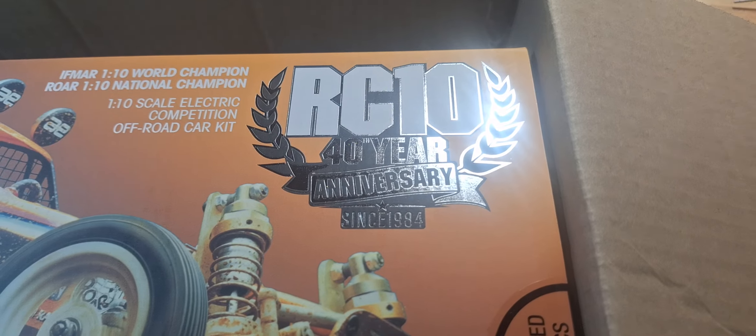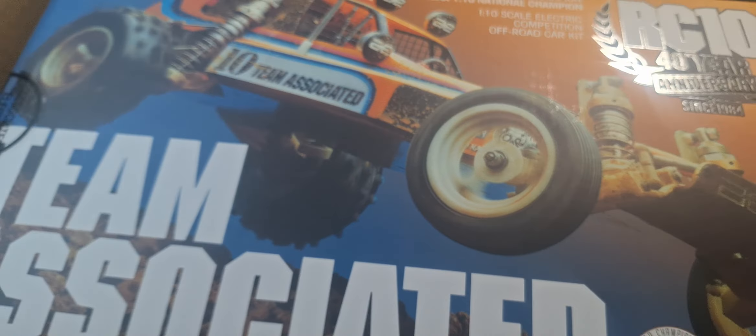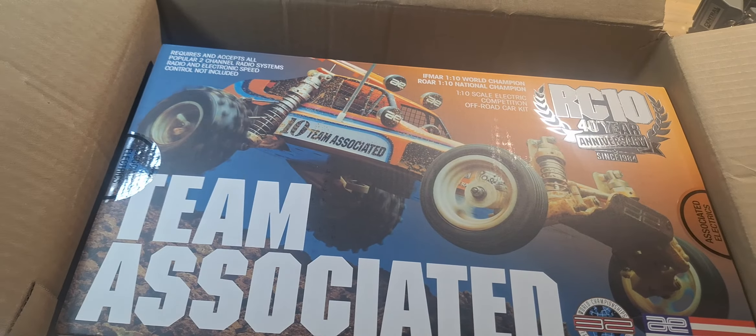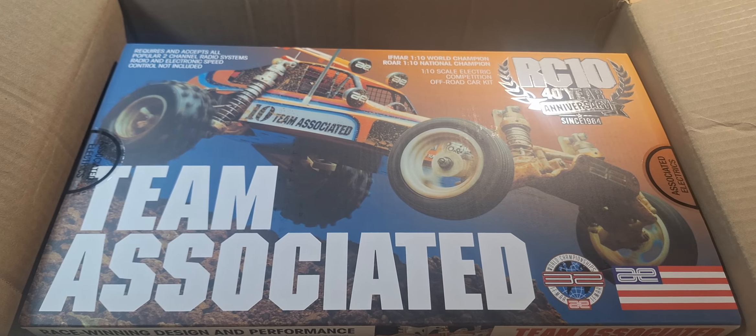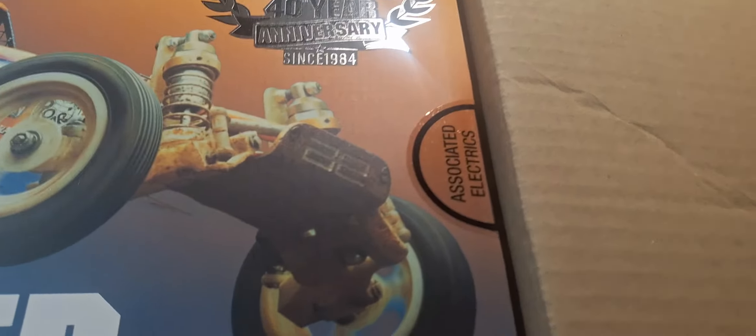40-year anniversary since 1984. This will go up on the shelf. It'll be new in the box — factory sealed. Factory sealed, it's gonna stay that way.